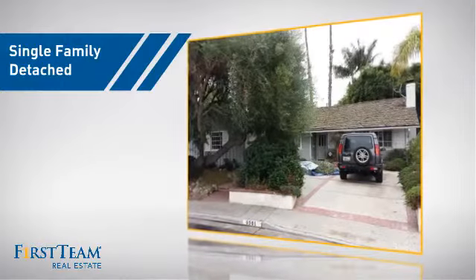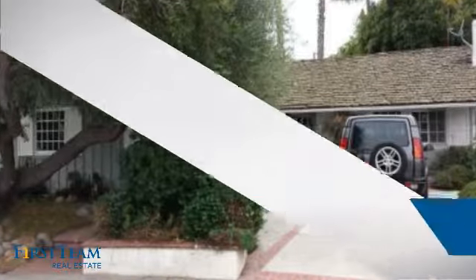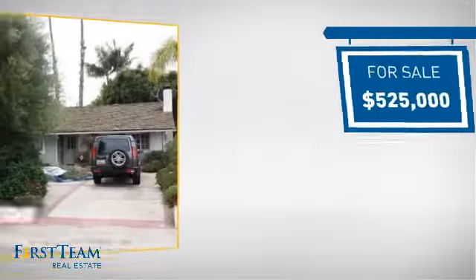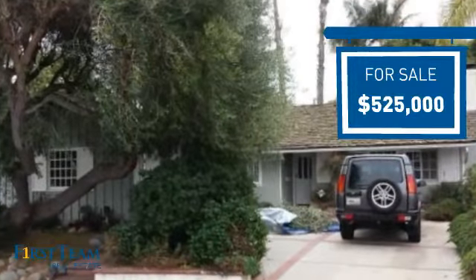This detached home is a great choice for families who want the privacy of their very own lot, and it's located in the Huntington Beach area. Currently listed at $525,000, it offers an excellent value for the area.